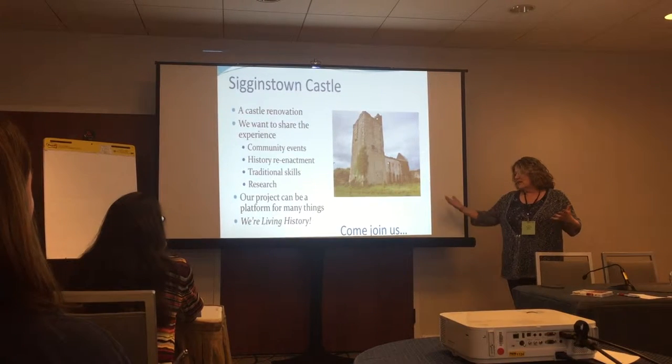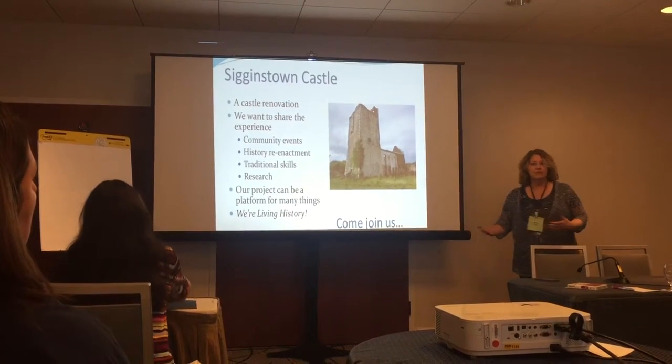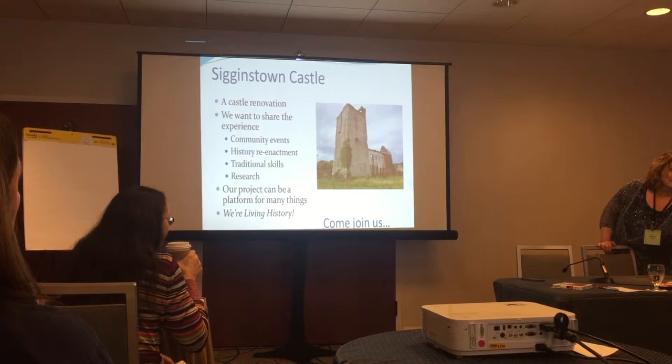We kind of take the tagline: we're living history. We are living it, we're learning about it, we're creating it for the future. So we'd like other people to come join us.